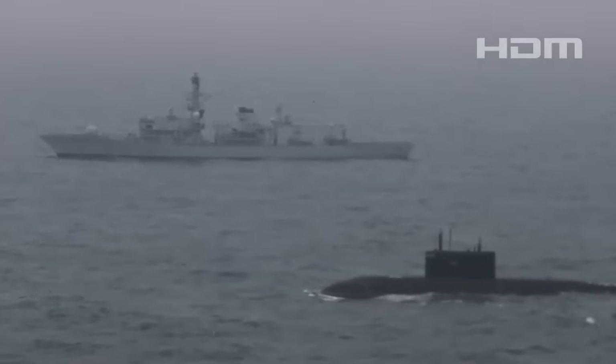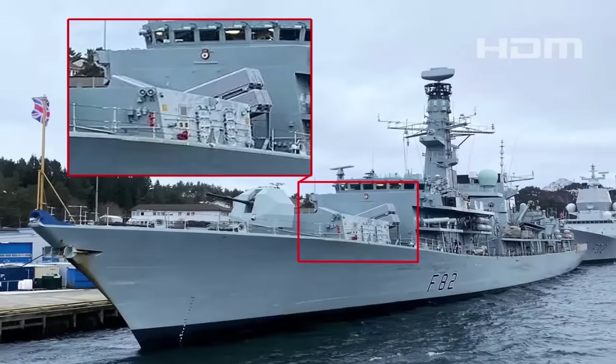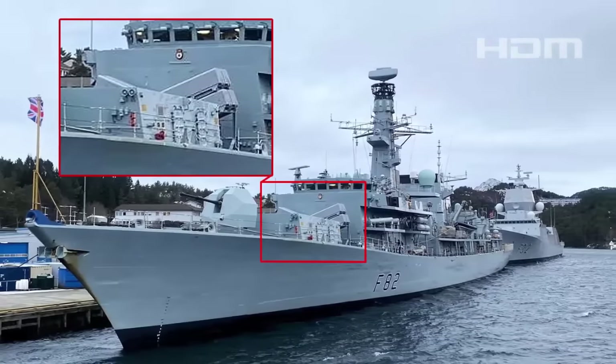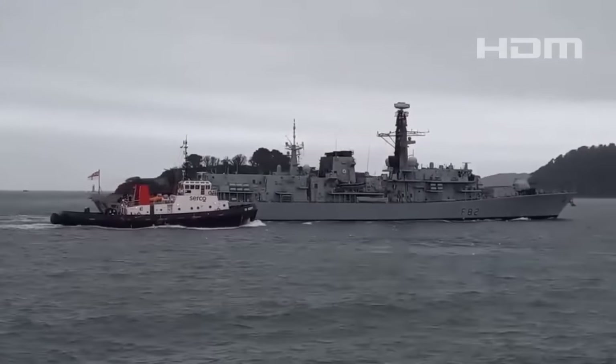The Type 23 frigate, one of 10 in Royal Navy service today, was returning from Haakonsvern naval base in Norway, where the missiles were reportedly loaded onto the ship. Westward Shipping News was among the first outlets to capture pictures of the ship with its new weaponry.